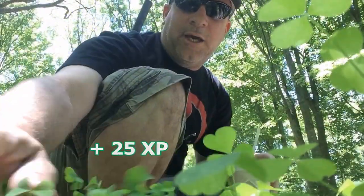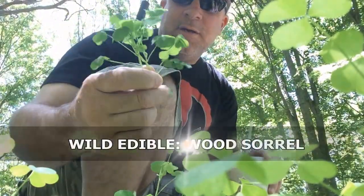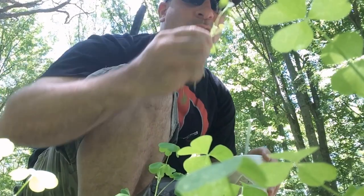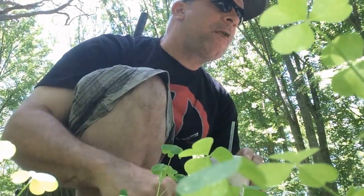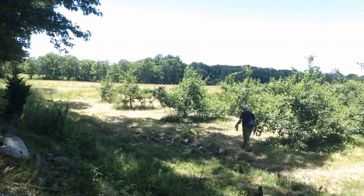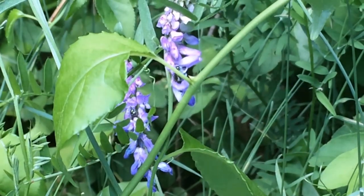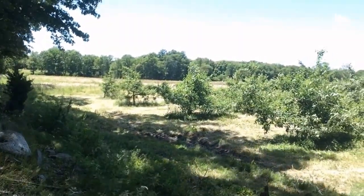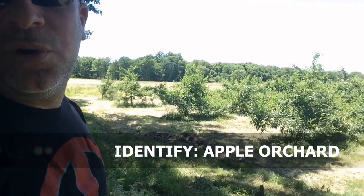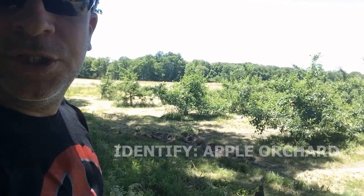Wood sorrel — if you haven't watched my gardening video, this is what I have in there. I always like to smell it first, make sure the animals aren't peeing on it. So it's like an abandoned apple orchard. Of course there's no fruit, but good to know that this is here.